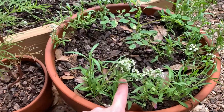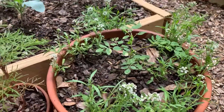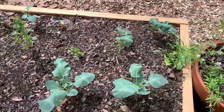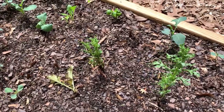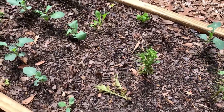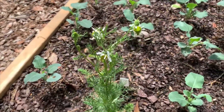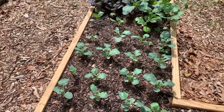These are some sweet alyssums, and this is a moringa tree. These are some mystery brassicas — I'm really not sure what those are. Those are some chrysanthemums, I believe. This one is chamomile — check out those little flowers, can't wait for that to get bigger. And these are some more mystery brassicas.